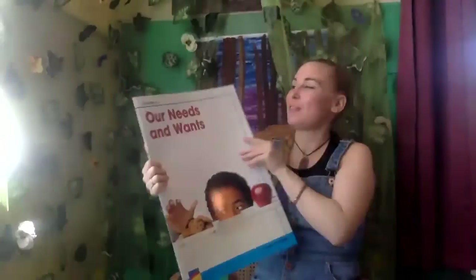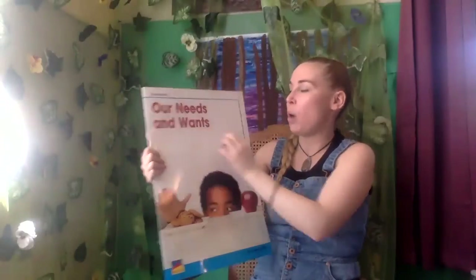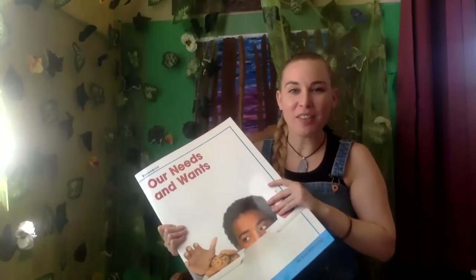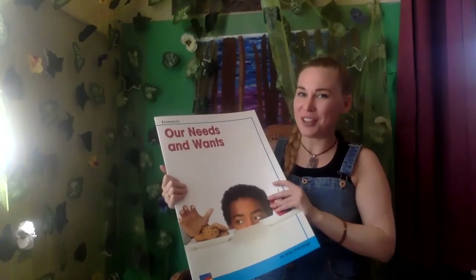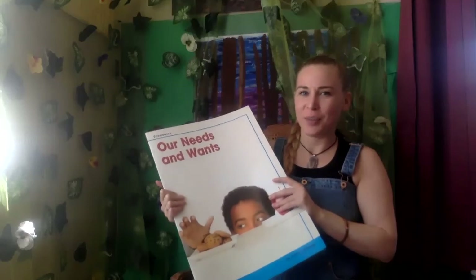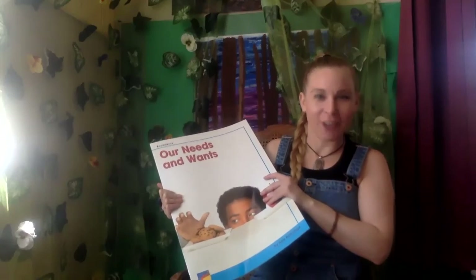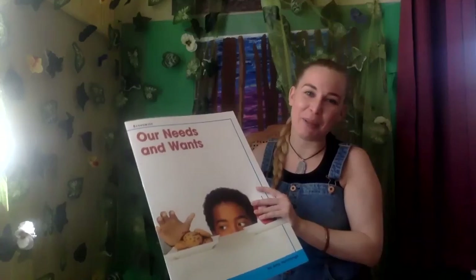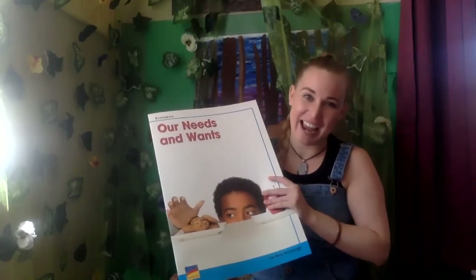And that is the end of Our Needs and Wants. I hope that you've learned something today about our needs and wants, and that you're now able to tell the difference between the two. What's a little bit more important? Your needs. After all of your needs are met, then you can start thinking about things that you want — things you would like to have. Thank you for listening. Goodbye.